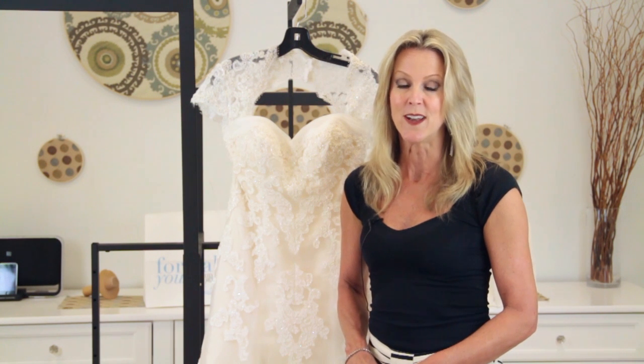My name is Kathy Butler. I'm the owner of Formally Yours, and today we discussed what colors look good with a champagne wedding dress.